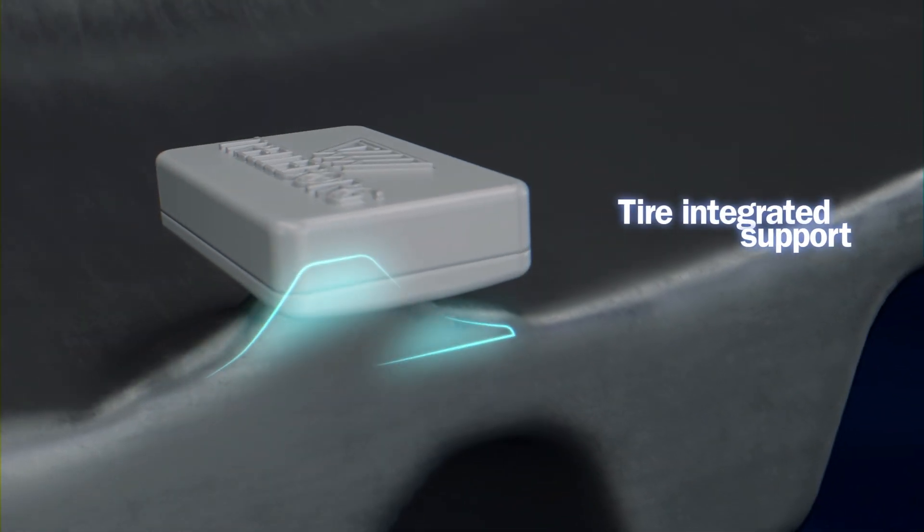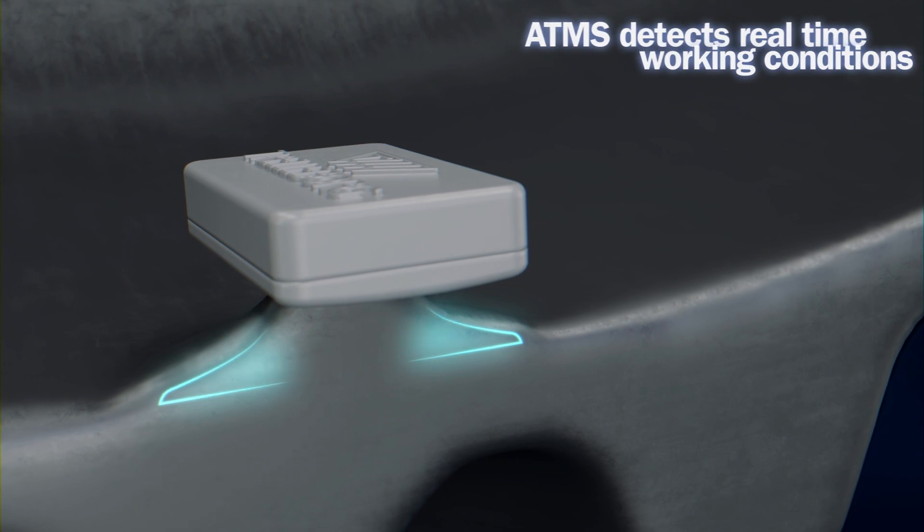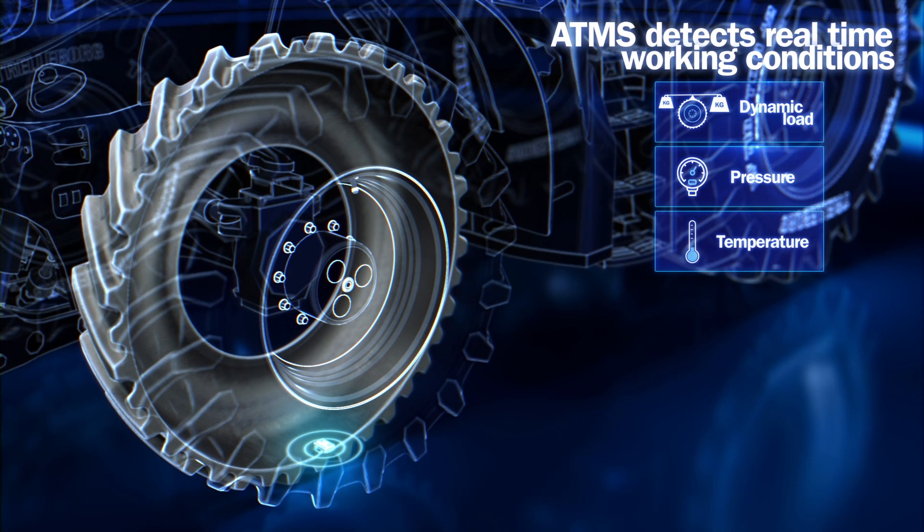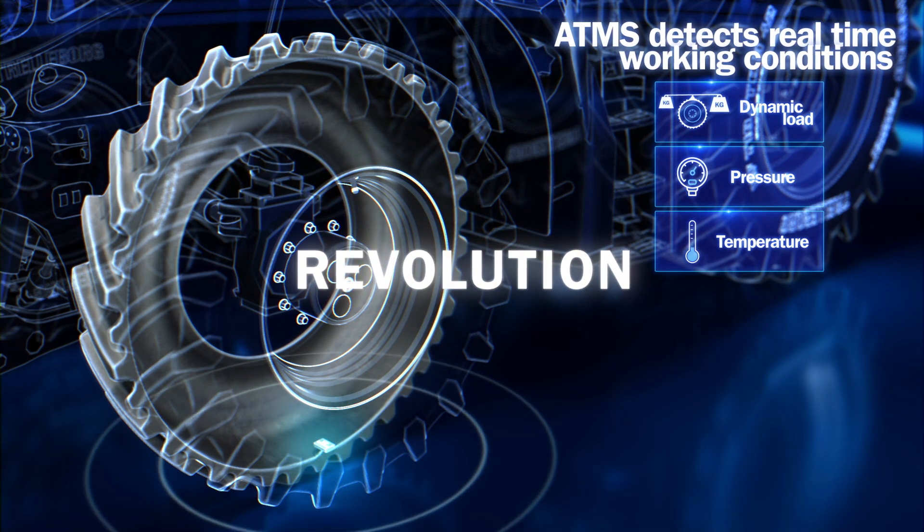The ATMS sensors mounted on a tire integrated support can detect tire working conditions, acquiring in real-time dynamic load, pressure, and temperature. The ATMS is a real revolution.